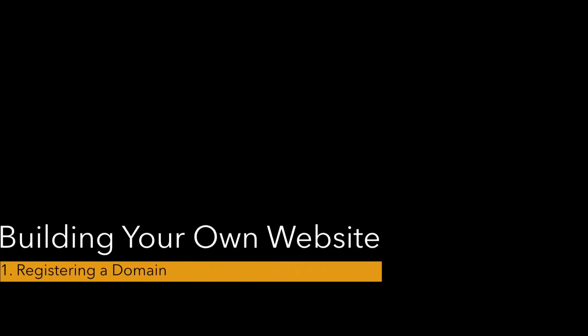Hey guys, here's step one of building your own website. You're going to register a domain name and sign up for shared hosting. You already know what a domain name is — it's the address for a website, something like byu.edu. A domain tells your browser where to go to find some information.